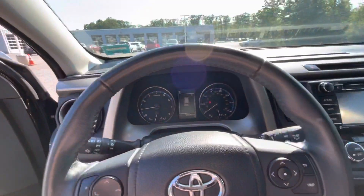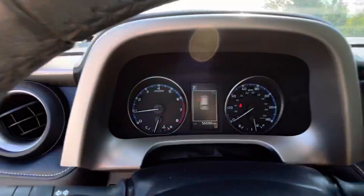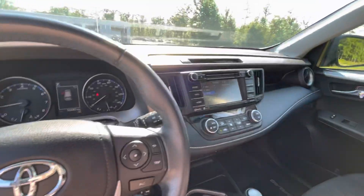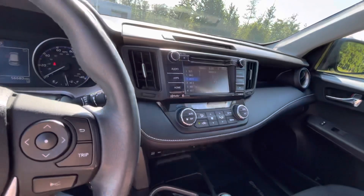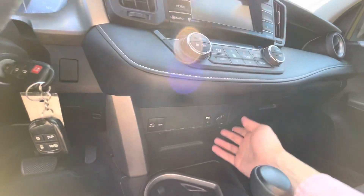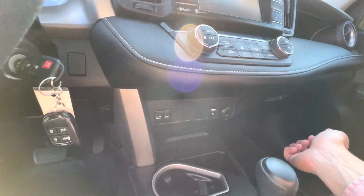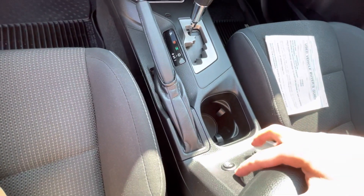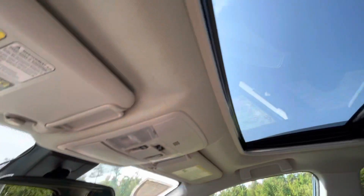Just hop on in real quick — it does have 56,000 miles on it, which is not bad for a 2017. You have AM, FM, and Sirius XM radio, as well as a USB port and a standard 12-volt power outlet right down there. This car also has heated seats that were installed, as well as a sunroof.